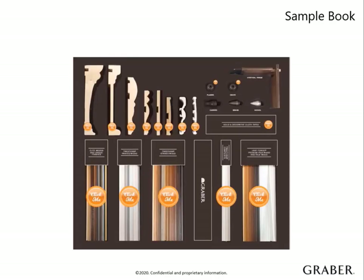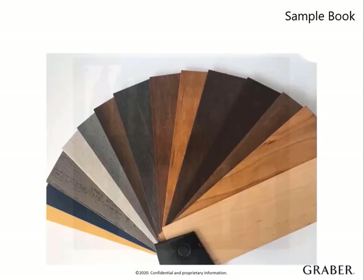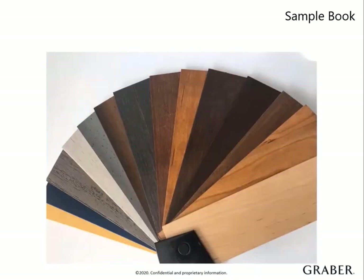Our Graber Wood, Composite, and Faux Wood sample book contains valuable selling tools to help showcase the products in the consumer's home. It's a must-have for every conversation with your customers. There are individual selectors within the book to help guide the selling process.